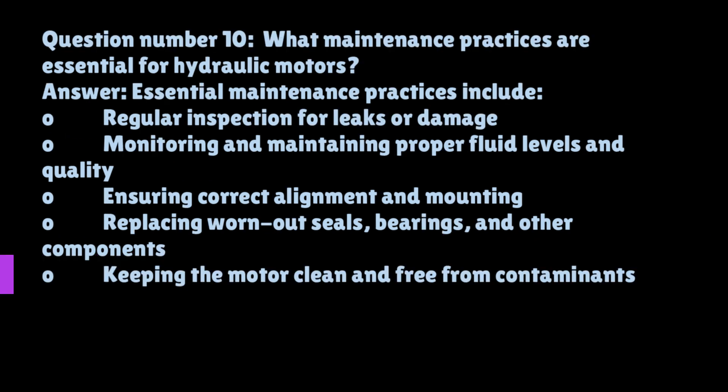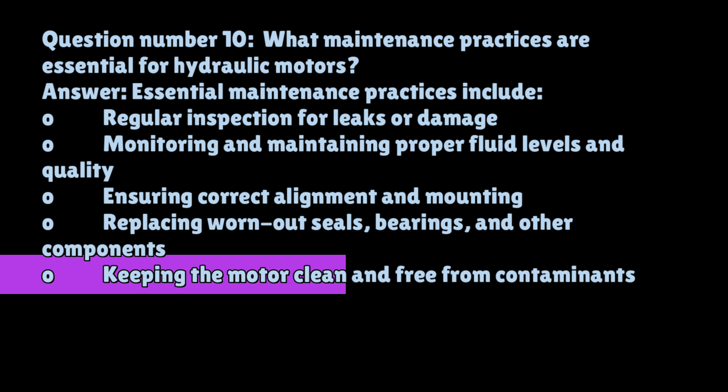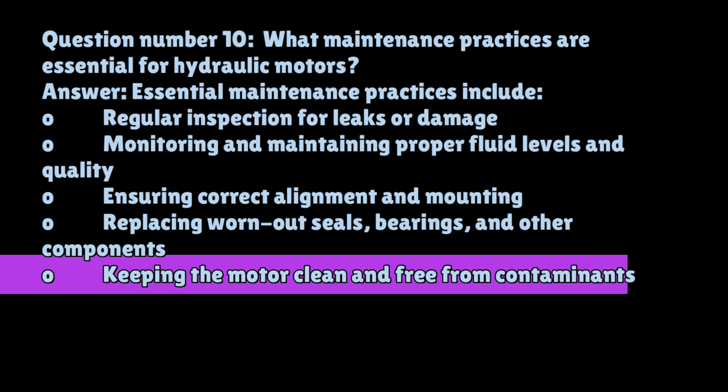Question number ten: What maintenance practices are essential for hydraulic motors? Essential maintenance practices include regular inspection for leaks or damage, monitoring and maintaining proper fluid levels and quality, ensuring correct alignment and mounting, replacing worn-out seals, bearings, and other components, and keeping the motor clean and free from contaminants.